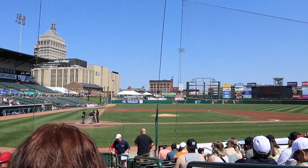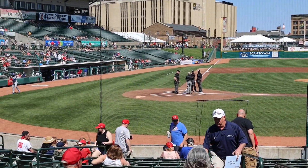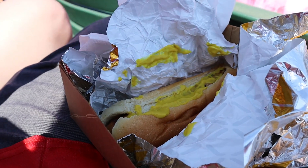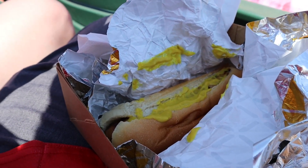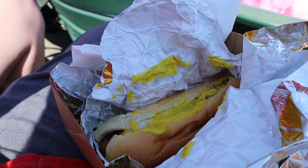Alright, here we're at our seats. Pretty good view. We got our hot dogs — just mustard. That's the way to do it. And there's Waggle, so it's local. So it's all good. Here we go!